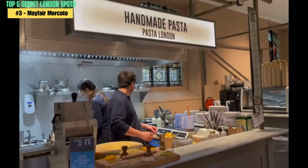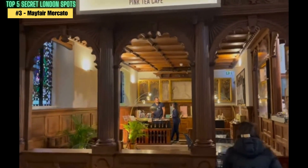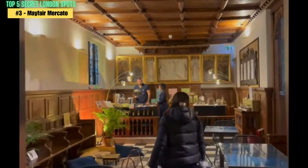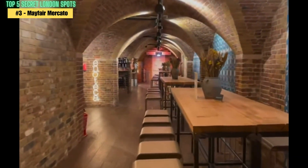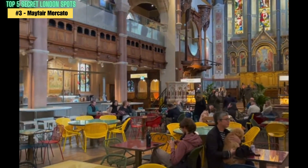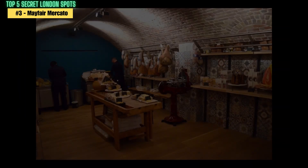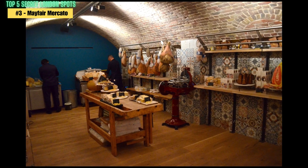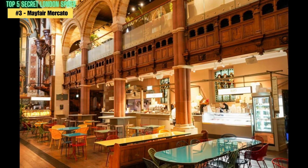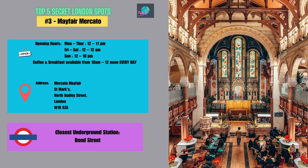Once you arrive, you'll be able to sample a variety of delicious food from various stalls, including sushi, pasta, pizza, and more. There are also bars where you can enjoy a drink or two while taking in the vibrant atmosphere. What sets Mayfair Mercado apart from other food markets is its exclusive location and upscale atmosphere. It's a great spot to enjoy a meal or grab a drink with friends or on a date. Be sure to add it to your list of must-visit spots and get ready to indulge in some of the best cuisine the city has to offer.